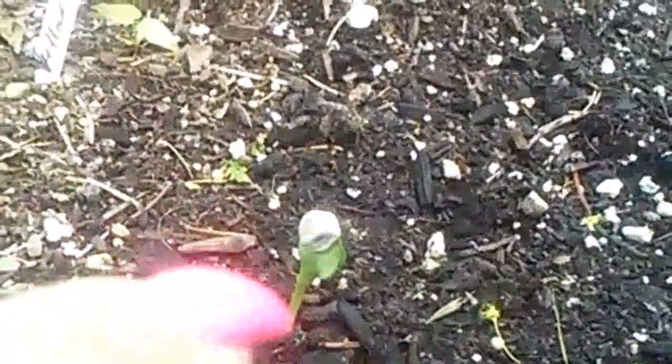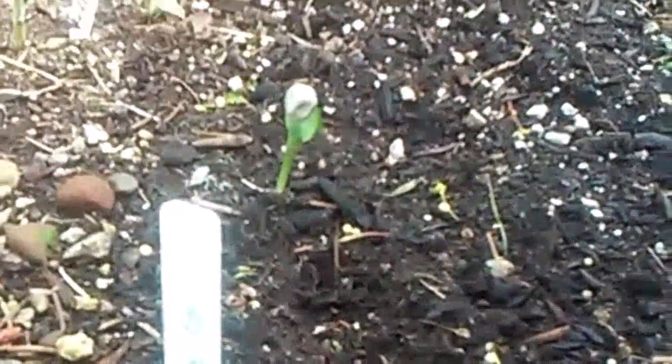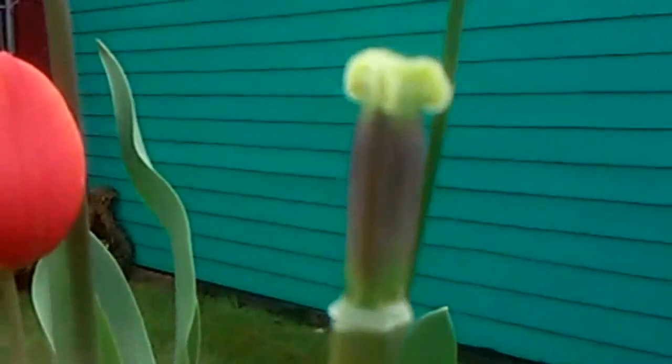I have a volunteer sunflower right there — I think it came from the giant sunflower that I planted last summer. And the tulips are almost gone. Look at this — the petals are starting to fall off. So gorgeous, so pretty.